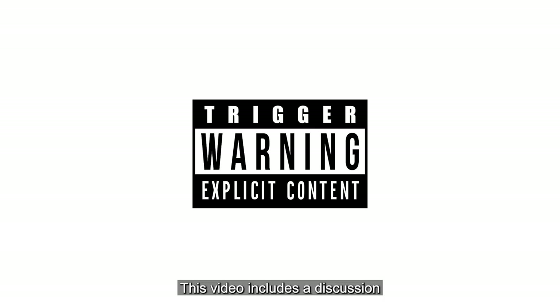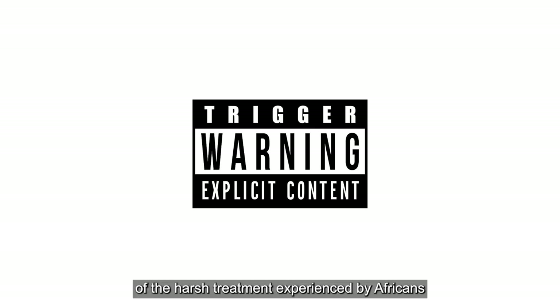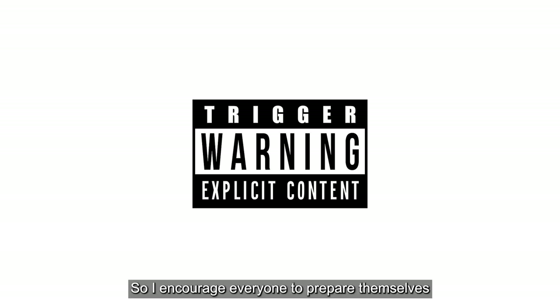A quick trigger warning: this video includes a discussion of the harsh treatment experienced by Africans during the transatlantic slave trade. This content is disturbing, so I encourage everyone to prepare themselves emotionally before proceeding.